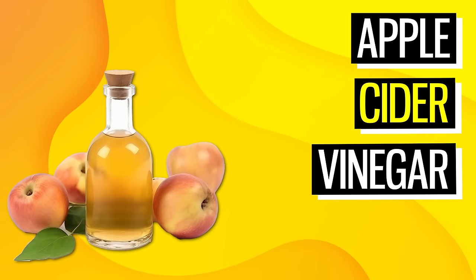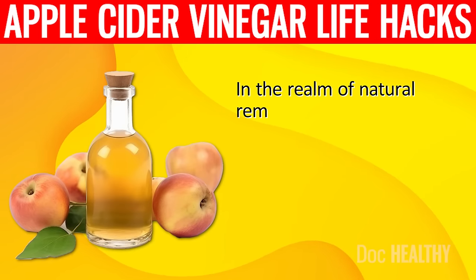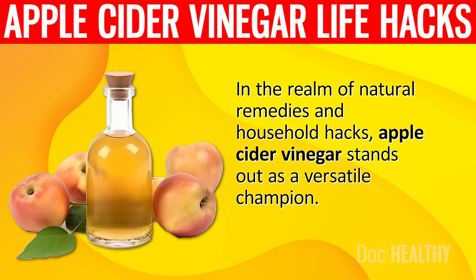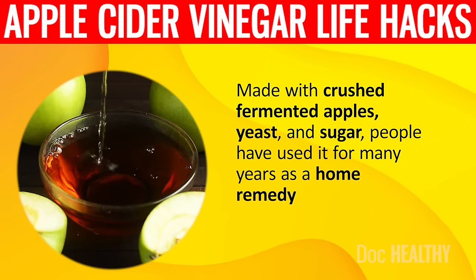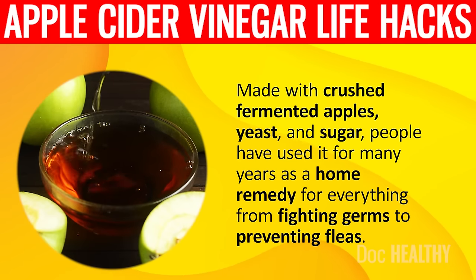11 Apple Cider Vinegar Life Hacks That Will Change Your Life. In the realm of natural remedies and household hacks, apple cider vinegar stands out as a versatile champion. Made with crushed fermented apples, yeast and sugar, people have used it for many years as a home remedy for everything from fighting germs to preventing fleas.